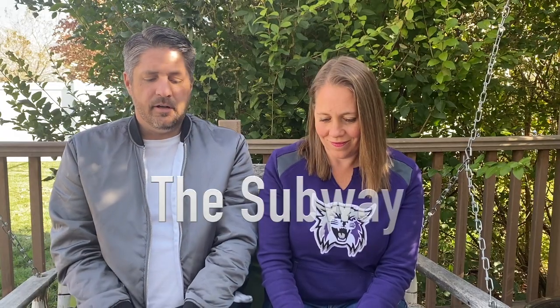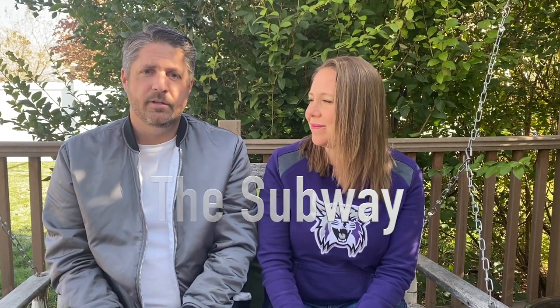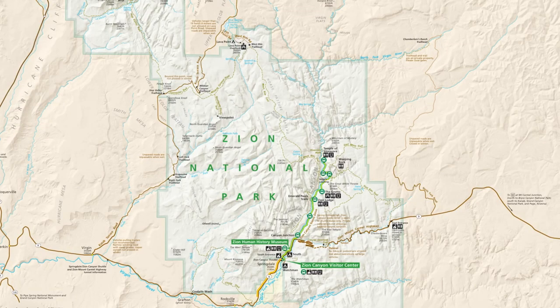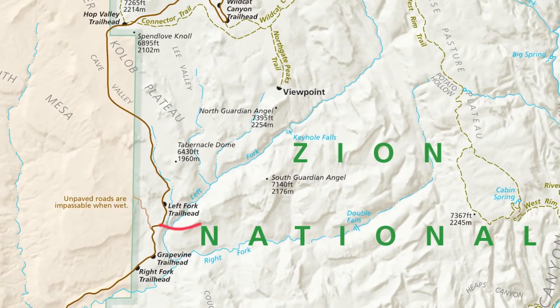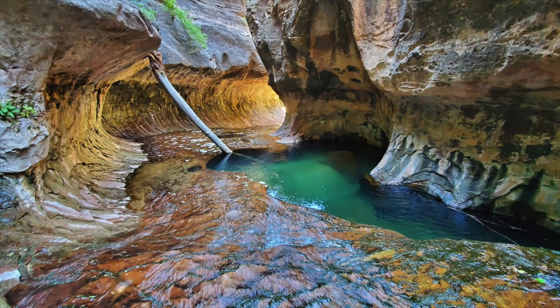There is also a very famous hike called the Subway. This requires a permit, is a very long backcountry hike, and you access it from a separate road — not from Zion Canyon. It's famous online for incredible images. It's considered a technical hike because there's scrambling, rappelling, and even some swimming involved. Having done it twice, I'd say it's probably the coolest hike I've ever done in my life. We'll make a video on that in the near future.